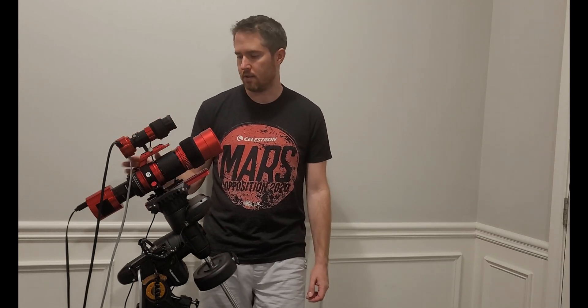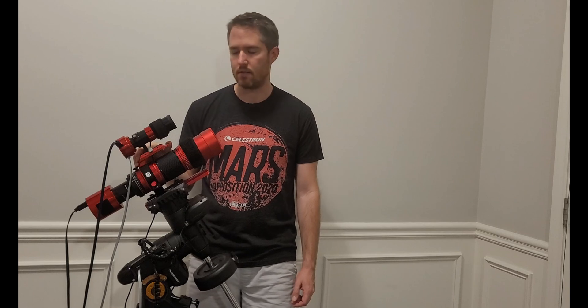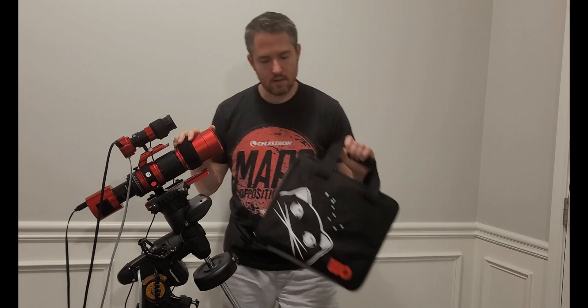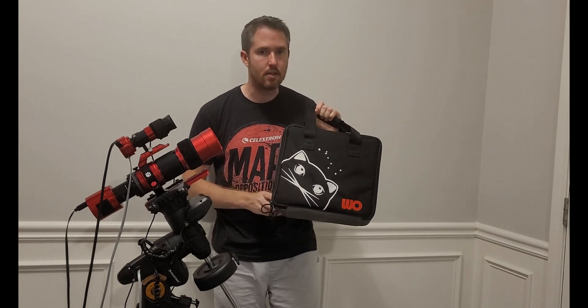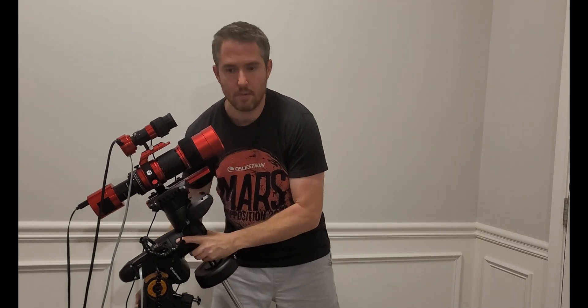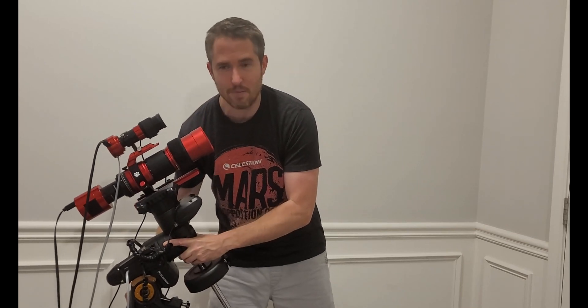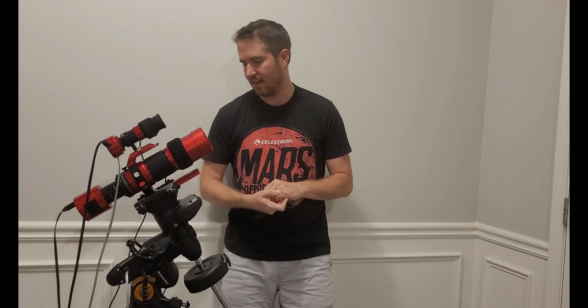You do have to buy the guide scope separately, and the adapter to mount it on is also separate. When you purchase the telescope you also get a cool little carrying case, and I do intend to travel with this — it's a very light setup. When I move it in and out of the house I just do the whole thing as one unit. There's no breaking down; setting back up is very easy to get going.